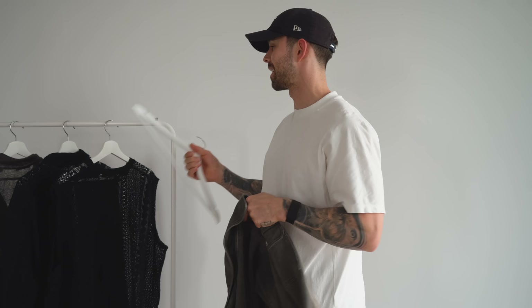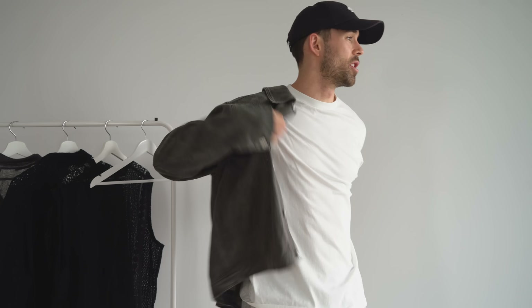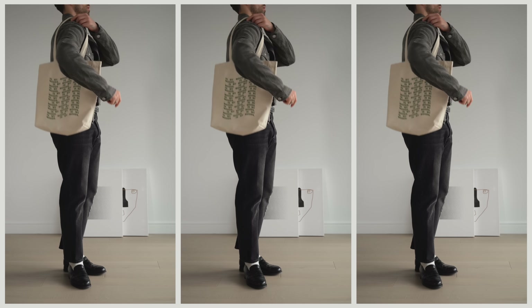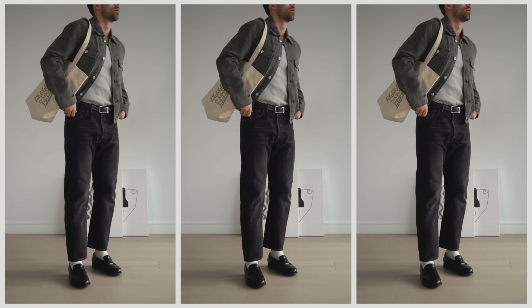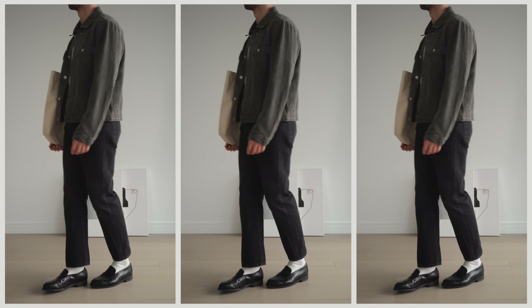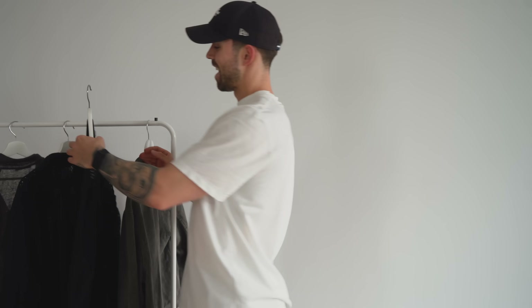First up, we have the Our Legacy mono jacket and it's actually 100% linen — a really nice, soft, lightweight jacket. Even teaming it up with sweatpants, I think it's cool. This is a size 48, so like a medium, and I feel it fits me perfectly. My favorite way of styling right now is with my Acne Studio jeans, the loafers, the gray tucked-in vest, and then the tote bag. I think that's a really clean fit.